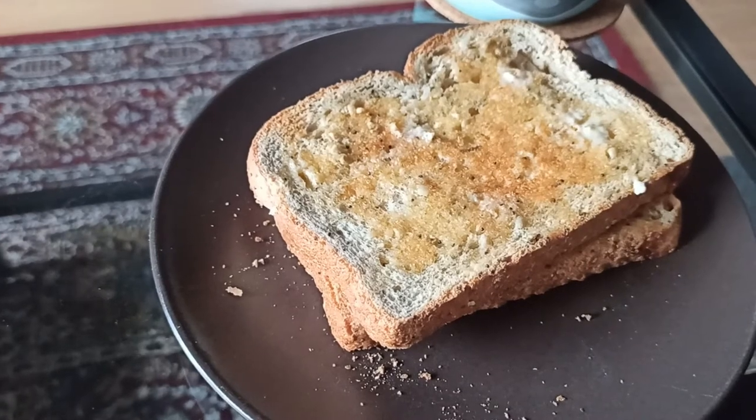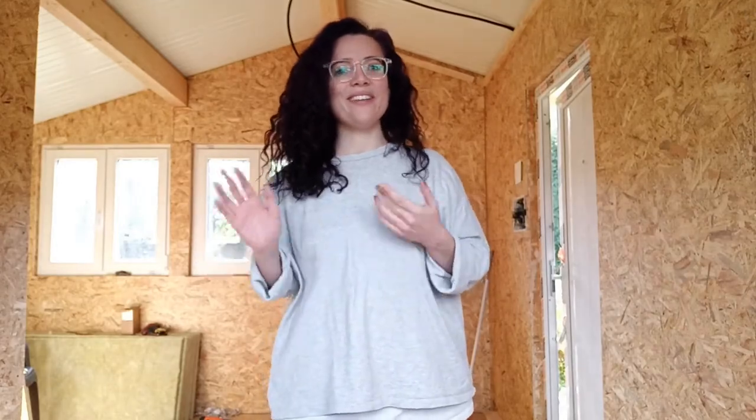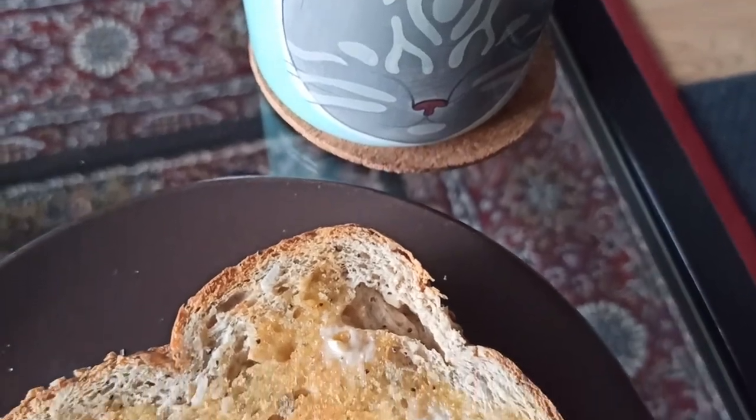My day started with toast and vegan butter — it frequently starts like that, it's something I usually do. I also had coffee with some soy milk, let's say it's a soy latte just because that sounds cooler and more influencer-like.